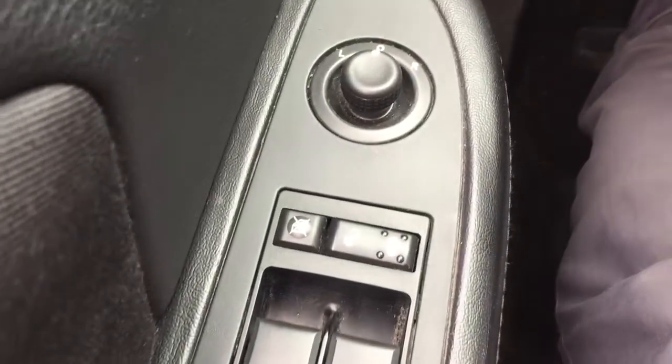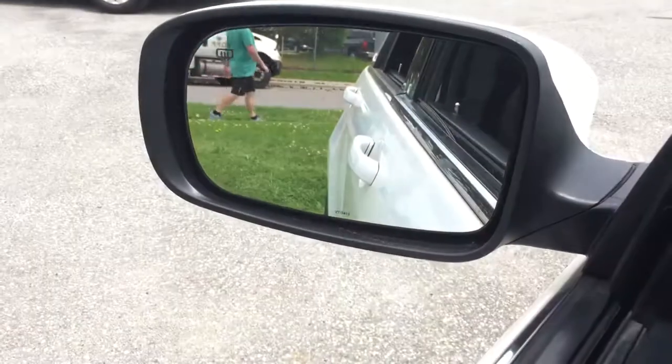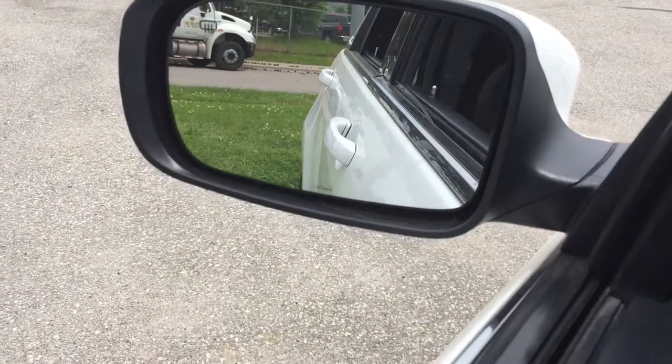On the inside here you got child safety locks, you also have power windows, power mirrors, and you do have heated mirrors both driver and passenger side.